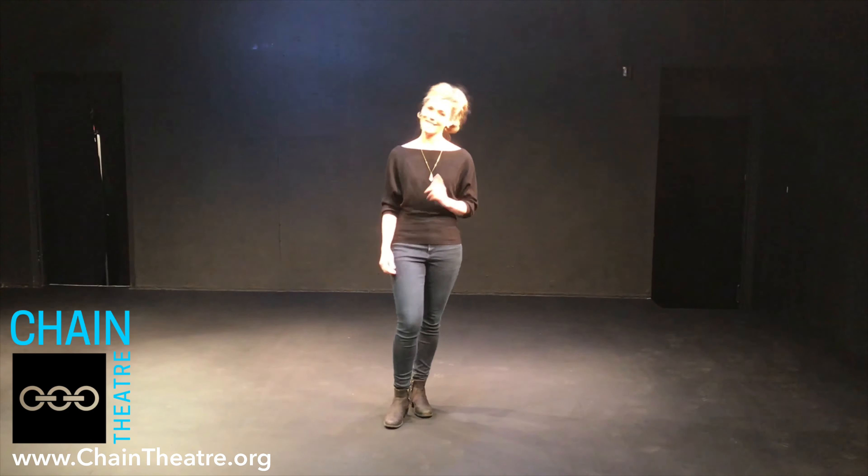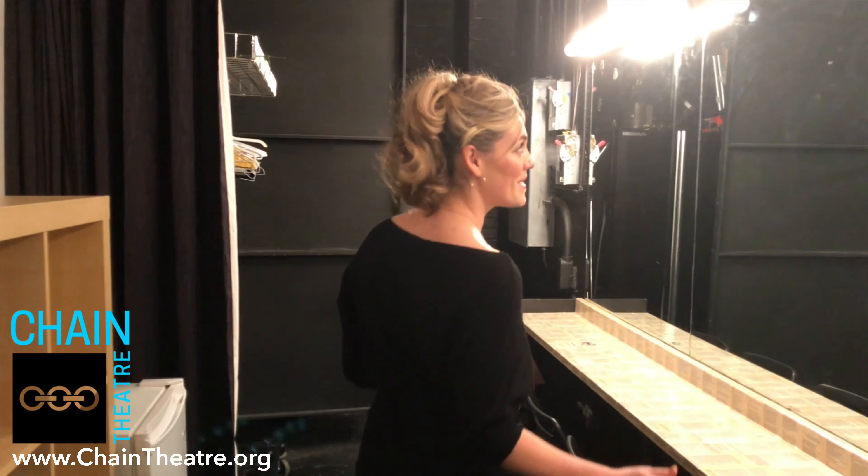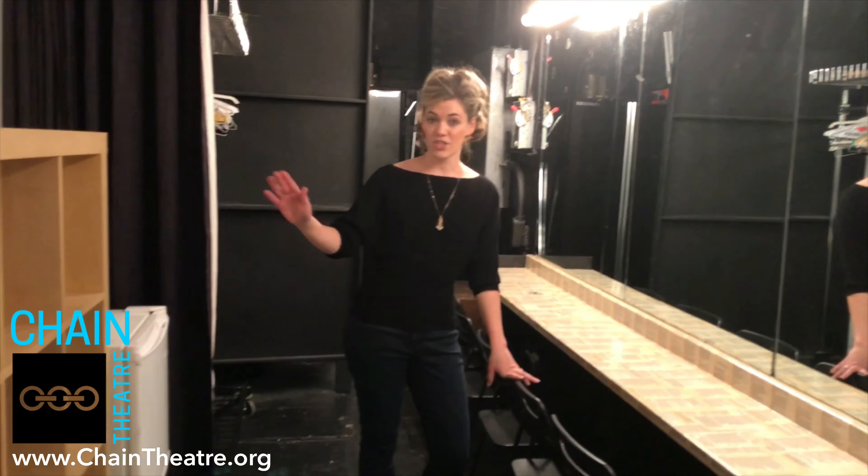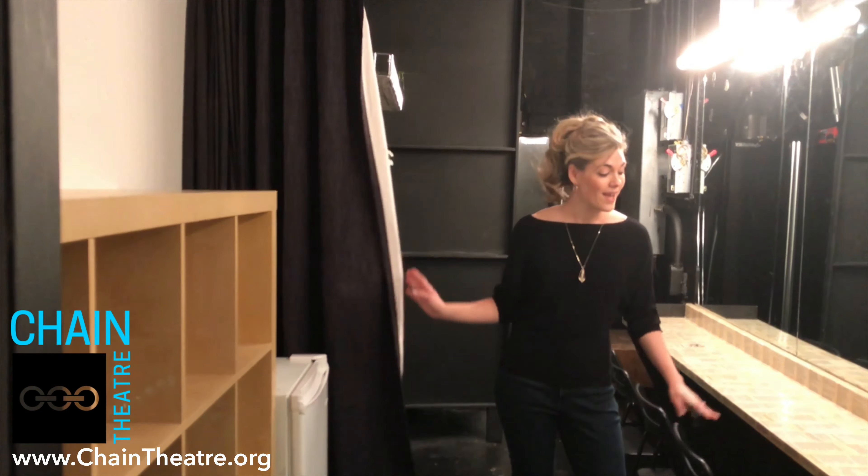The Chain Theater is a 65-seat black box theater. We are fully ADA accessible. The stage is 16 by 21 feet. We have 38 dimmers, and a lighting package and sound package also available. And I'm going to show you the dressing room — let's take a look.